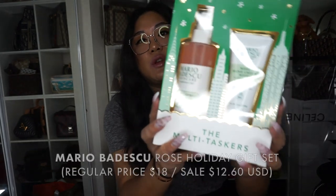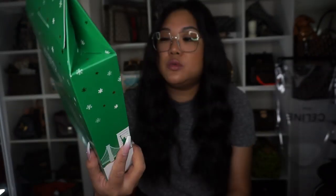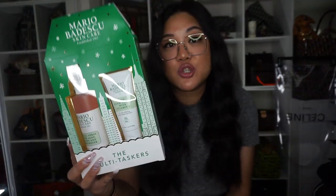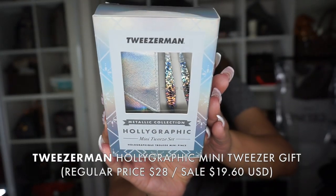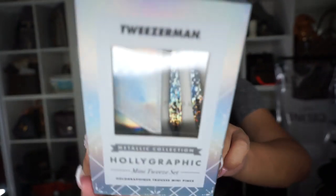Finishing up — I went to Anthropologie; their entire store was 30% off. They came out with this new rose hand cream with Vitamin E. I tried it and really liked it, and since the whole store was 30% off, that's probably the best discount you'll get from Mario Badescu. It's $18 with 30% off. I got this mainly for travel purposes. I also got from Anthropologie the Tweezerman Holly Graphic Metallic Collection — it comes with a slant angle tweezer and a pointed angle tweezer, and includes a case, which I bought for traveling.